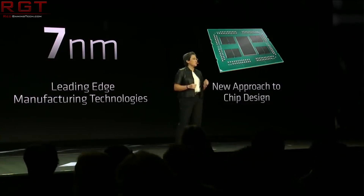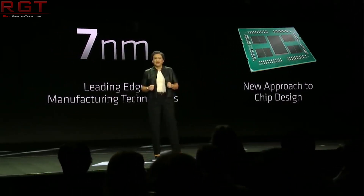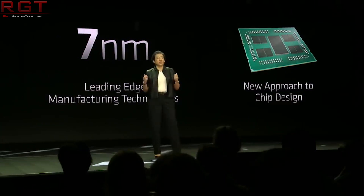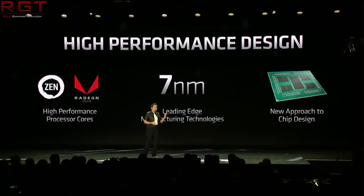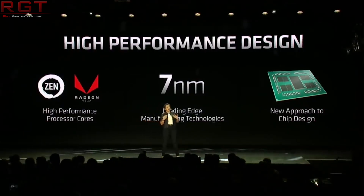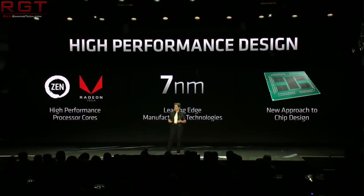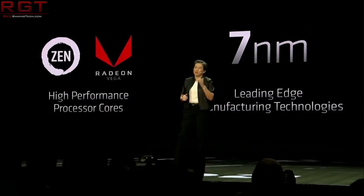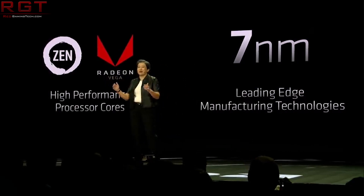Even though 5NM chips are going to be in volume production in 2020, Zen 3, which of course is going to be following Zen 2, is only going to be using 7NM+. So they're actually going to be operating a little bit like Zen+. So we're not going to be seeing 5NM Ryzen until Zen 4 most likely, whenever that's going to be released — that is, of course, a guess.